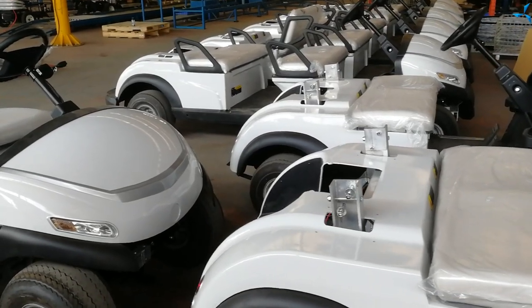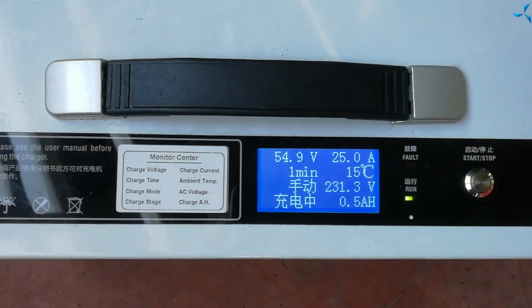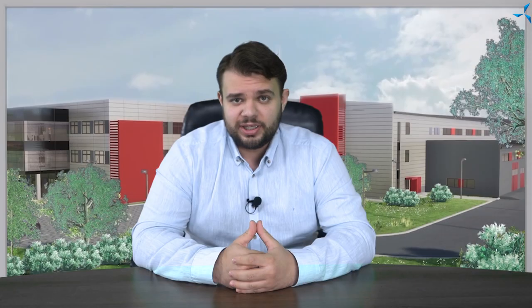The video shows that the controllers and motors have already been installed. In the near future, the controllers will be configured and after receiving the batteries and solar panels, the full setting procedure and performance tests will be carried out.